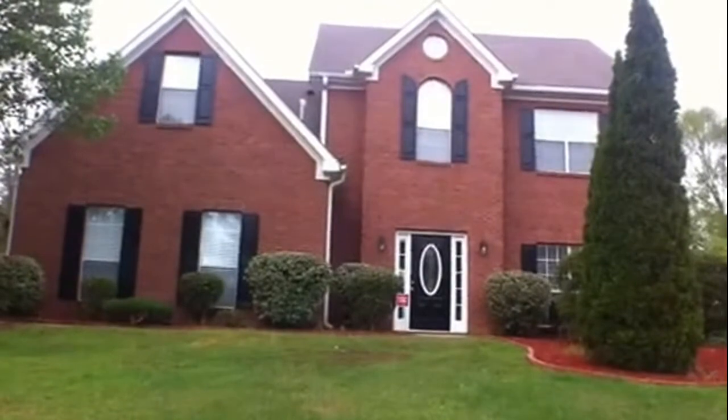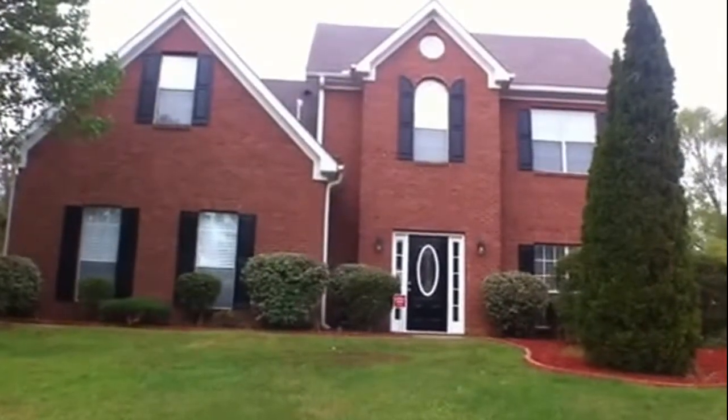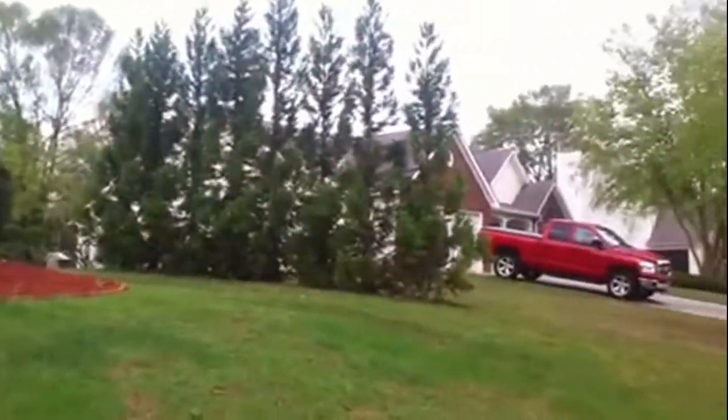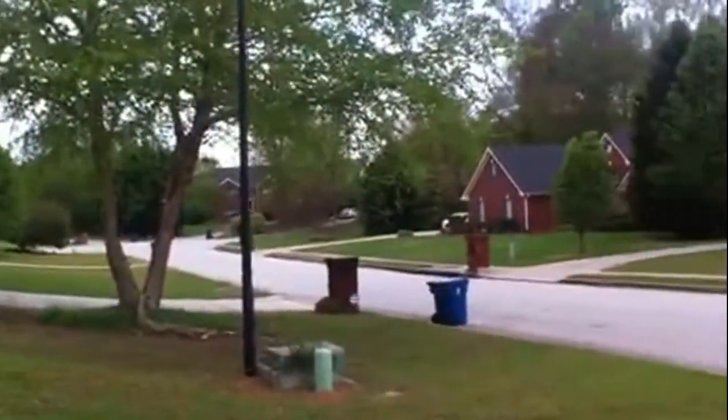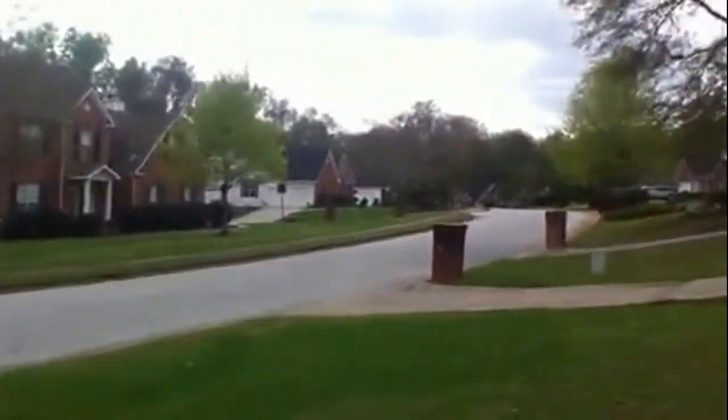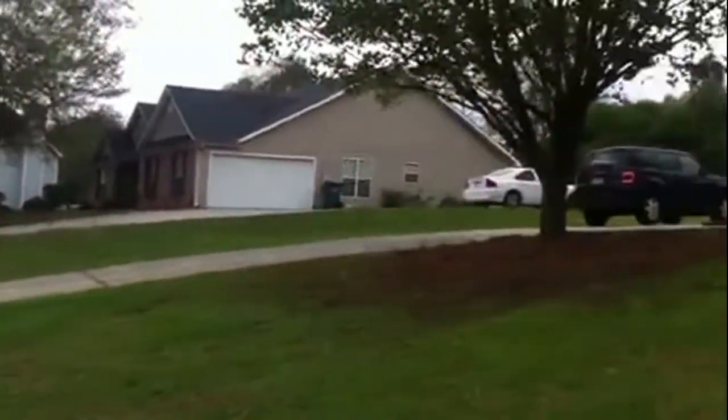Hello, this is Cherise with National ERA Servicing here to show you 2930 Bridal Creek in Conyers, Georgia. Before we take a look inside this gorgeous home, let's quickly pan around the subdivision. It is in the Bridal Creek subdivision. All the homes are beautiful with well-manicured lawns.